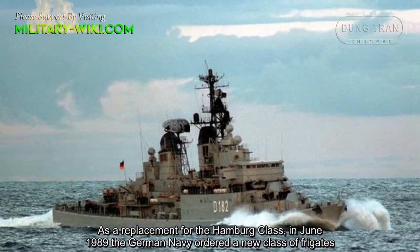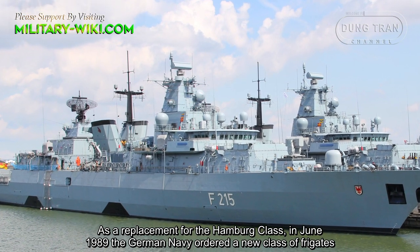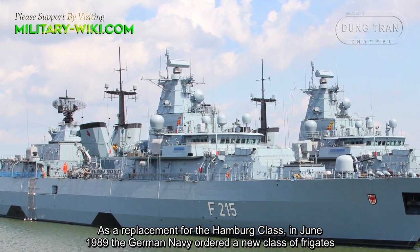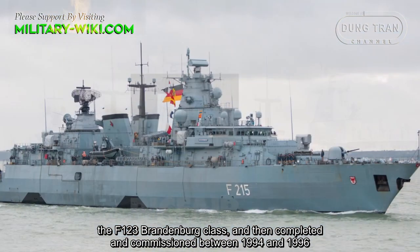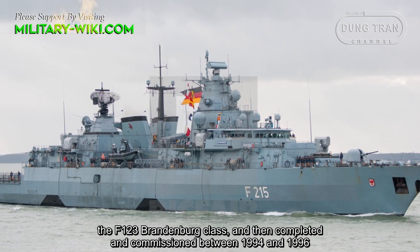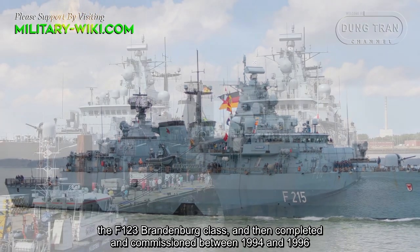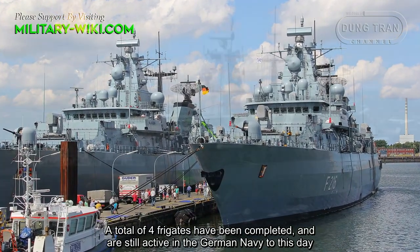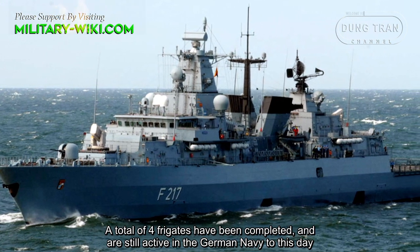As a replacement for the Hamburg class, in June 1989, the German Navy ordered a new class of frigates, the F-123 Brandenburg class, completed and commissioned between 1994 and 1996. A total of 4 frigates have been completed and are still active in the German Navy to this day.